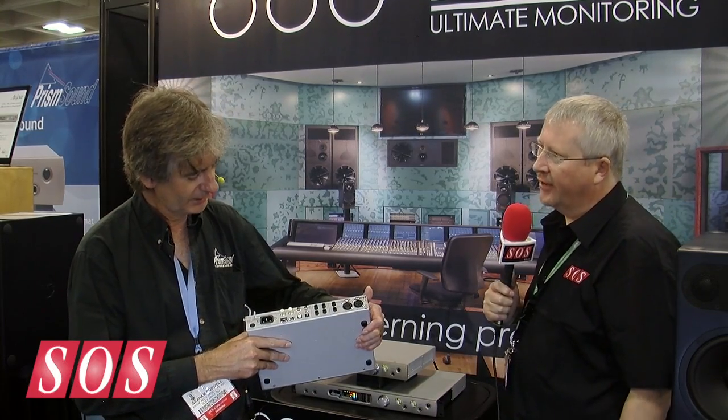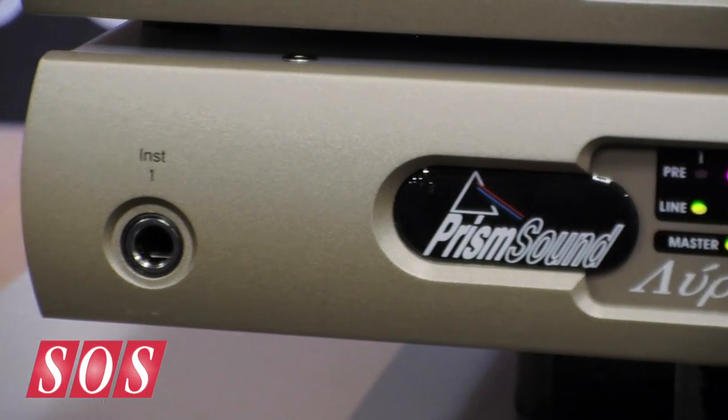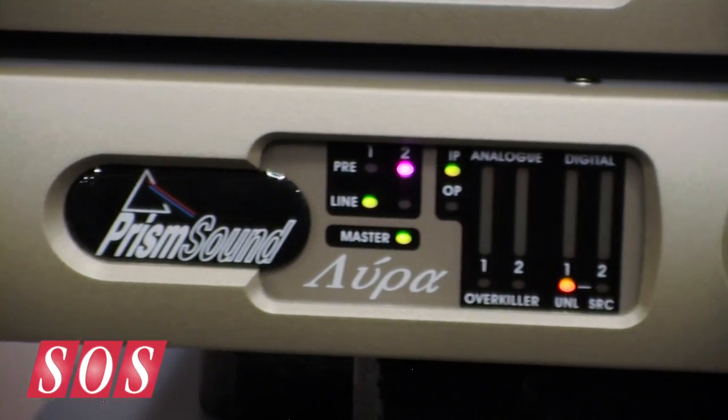There's also an AVB socket, which is quite exciting. It's not actually supported in the initial software release but it will be supported in later firmware updates. The intention is to provide connectivity so that we can play or generate AVB streams from the Lyra and use it like any other digital interface. That's extremely important for the future — certainly the way of the future — and we think it's a significant development.